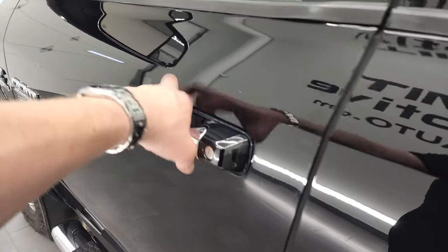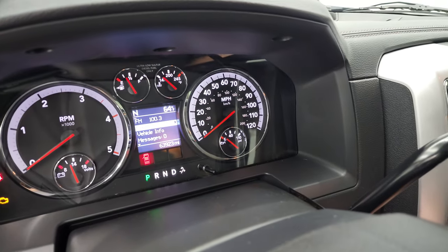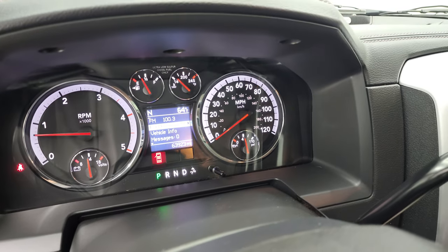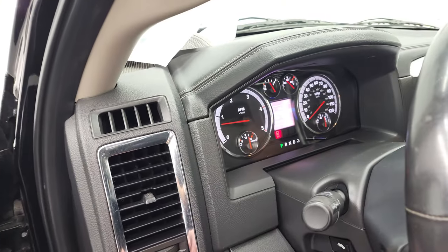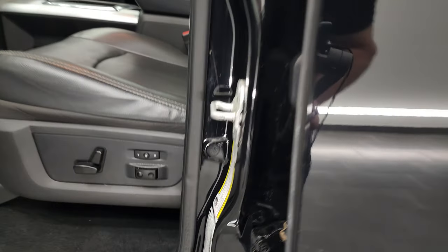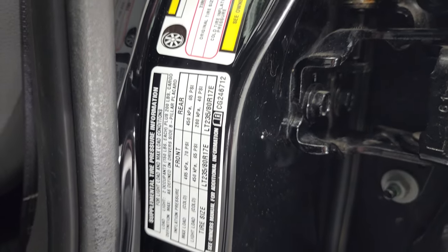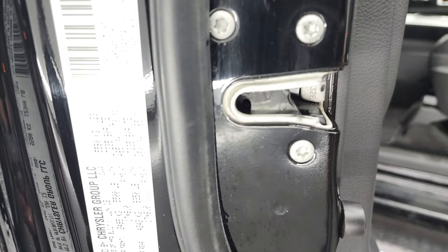We'll start it up and take a look under the hood. Starts right up — no check engine lights or anything like that. I did want to show your tire and loading information sticker and your VIN sticker right there as well.